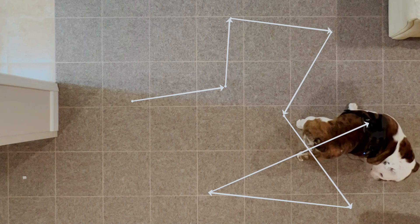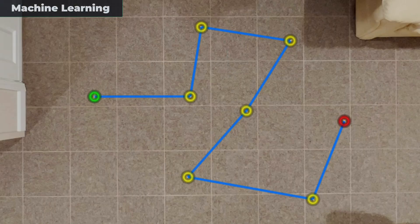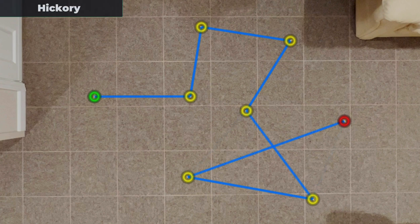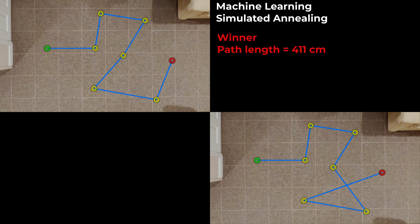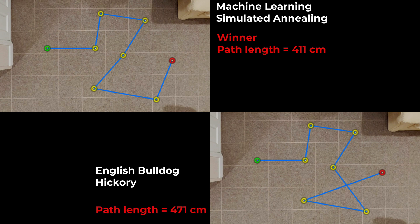But overall this does not look bad. This is the path that the machine learning chose, and this is the path that Hickory chose. In this case, the simulated annealing algorithm did do better. However, the two paths are really very similar — they only differ where Hickory chose to cross his path once.